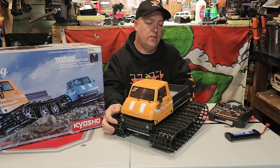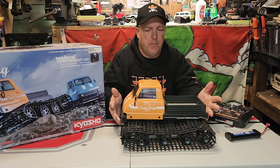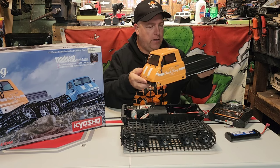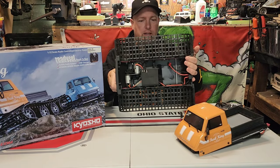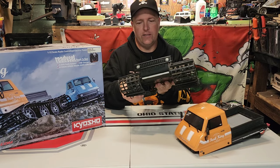How's everybody doing? As you can see, I got a Kyosho Trail King here. This is something I've been wanting but has been on the back burner, and over at Hobby Town in Ontario they happened to have a used one that had been sitting for a long time. They made me a really great deal on it and I couldn't pass it up — what an interesting little vehicle.